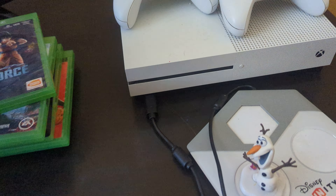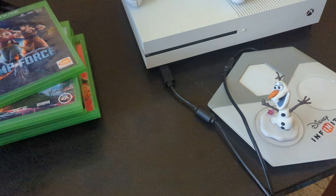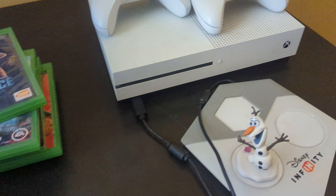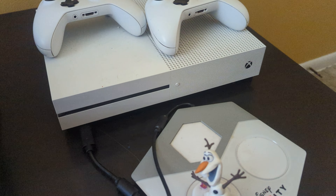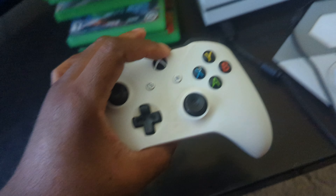The Disney Infinity game is already inside the console — it never had a case so I'm going to leave it in there for that purpose. Without further ado, let's show you guys that it works.